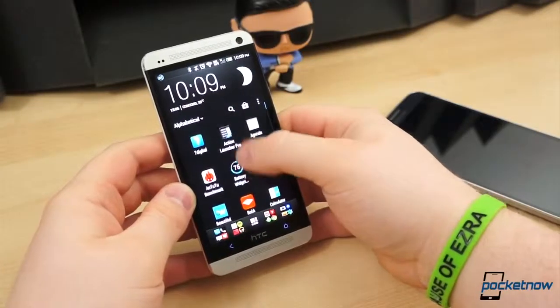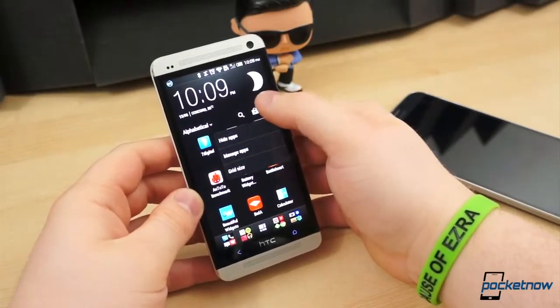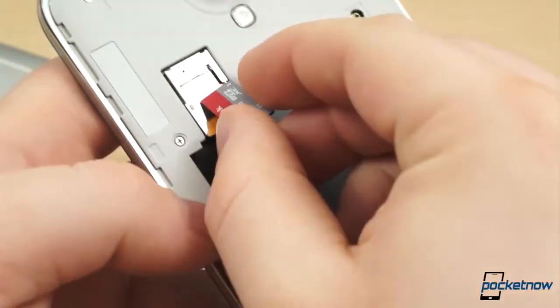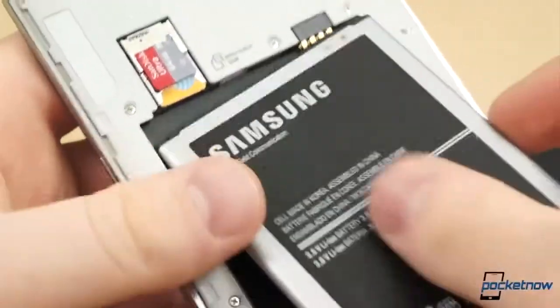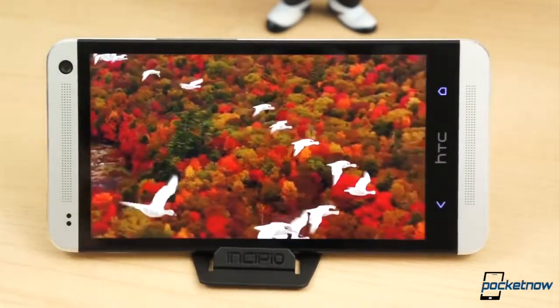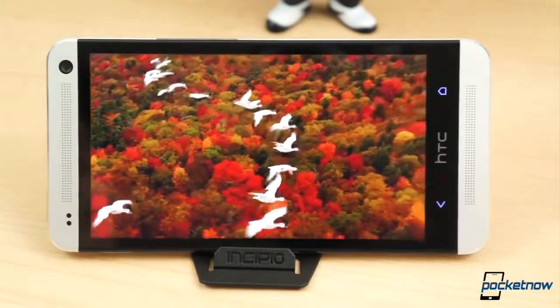The HTC One has dual front-facing speakers dubbed BoomSound, which are notably louder than the still very loud rear speaker on the Mega. Both also come in LTE variants, though our units are HSPA+ only models. They both feature Wi-Fi BGN AC and NFC. There's a never-ending debate over replaceable and expandable features, but one thing there's no debate over is which of these two devices wins in terms of display. Flat out, the HTC One's 1080p Super LCD 3 takes the cake in virtually every category, save for sheer size.